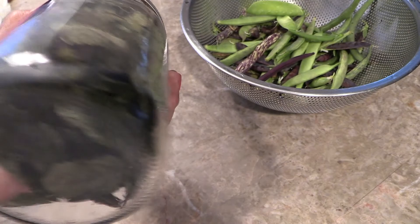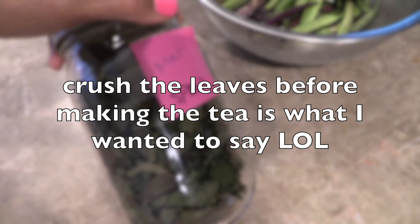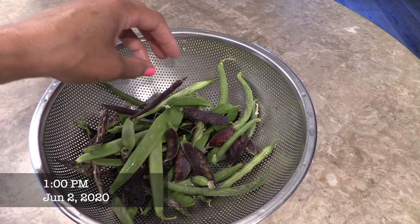A tablespoon of dry leaves - one of the things you want to make sure you do. Here are some of the beans from today's little harvest. The peas - it's too hot outside for them so they are dying off.